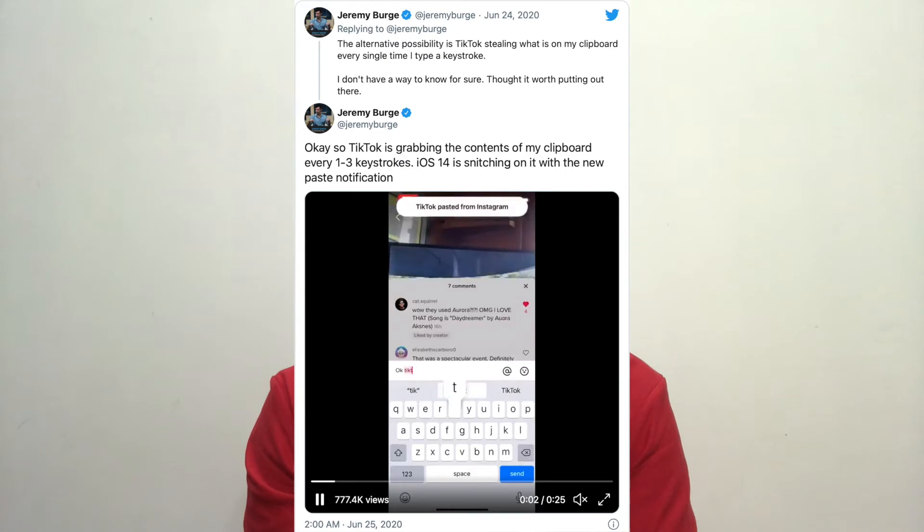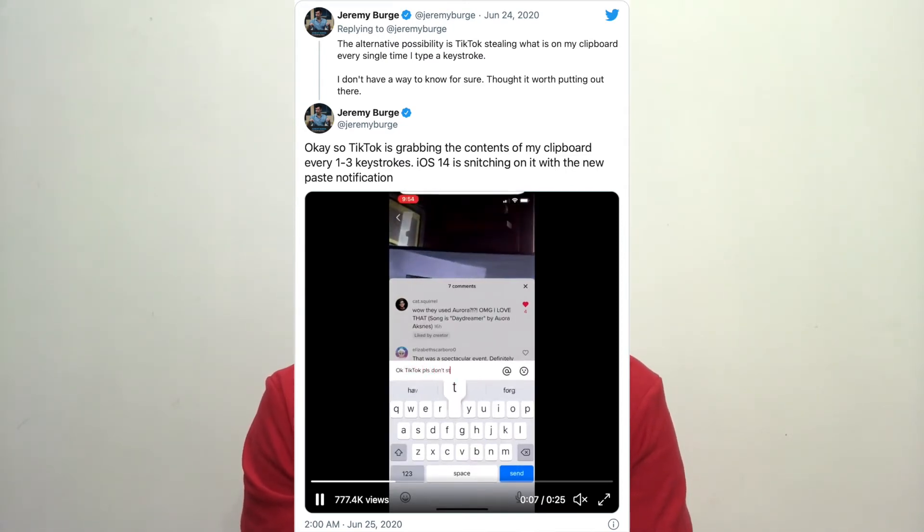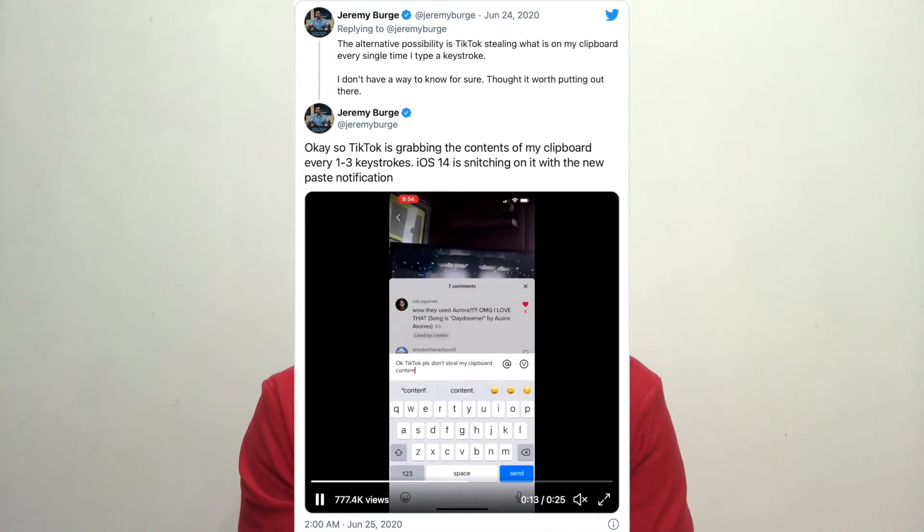TikTok does not only snoop into your clipboard once the app opens — a video from Jeremy Berg showed that the alert appears after every one to three keystrokes, which is kind of alarming. You can see in the article by Engadget, where they showed tweets from Jeremy and others showing the activity on almost every keystroke. All links to articles and videos are available in the description below.